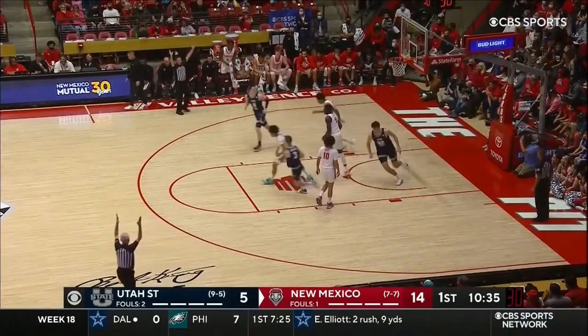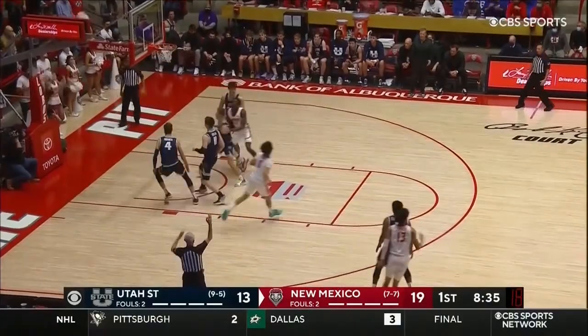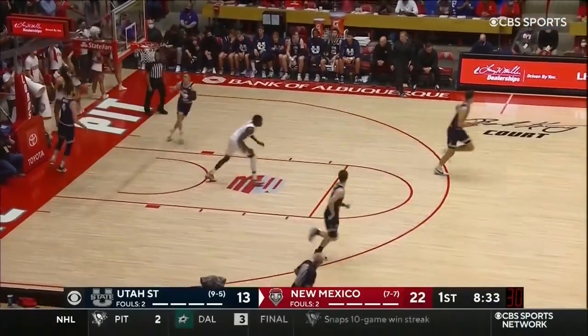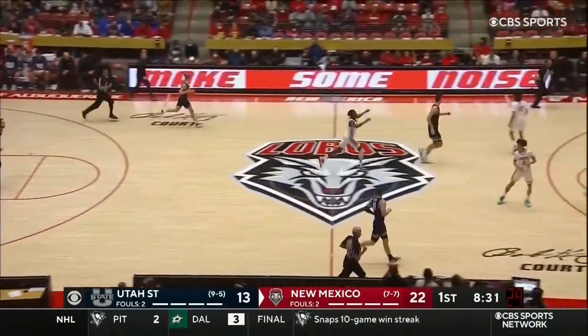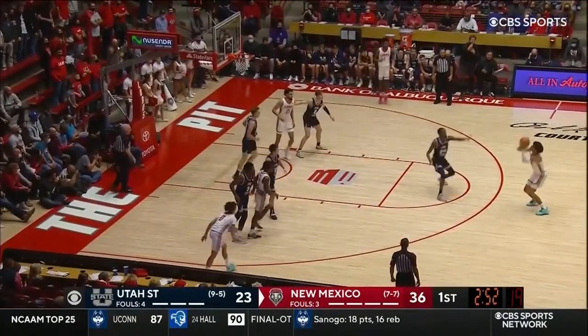Bean will line up a triple, and that rattles home. Kid is tough as nails. House kicks it outside, here is Johnson, and so the three-point barrage continues. New Mexico shooting 61.5% from beyond the arc here in the first.